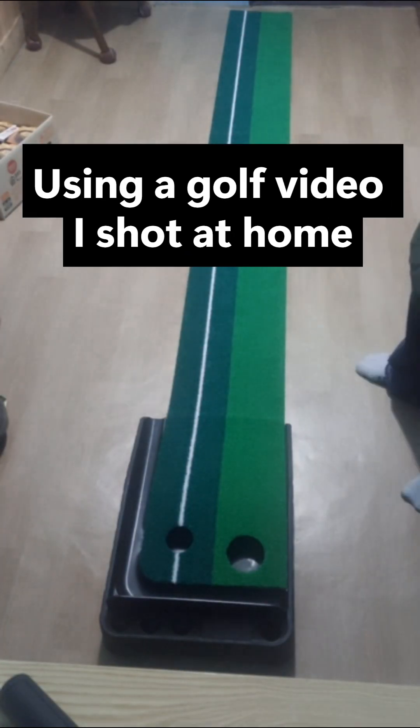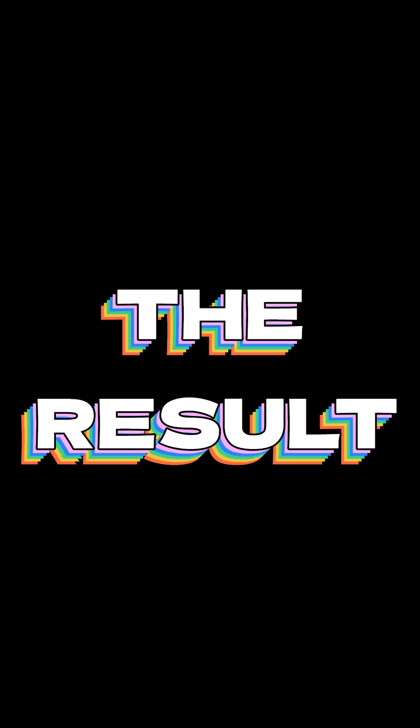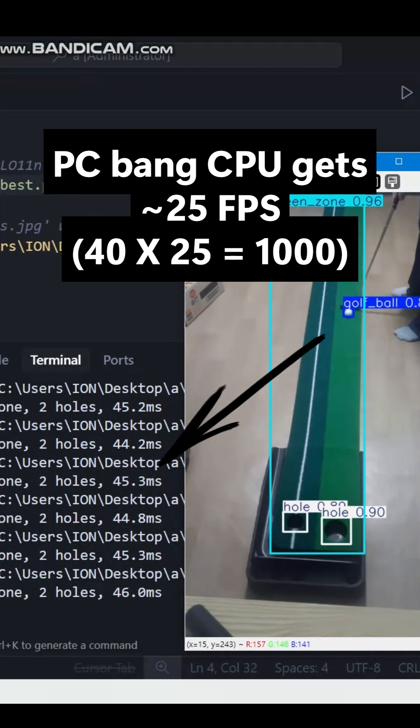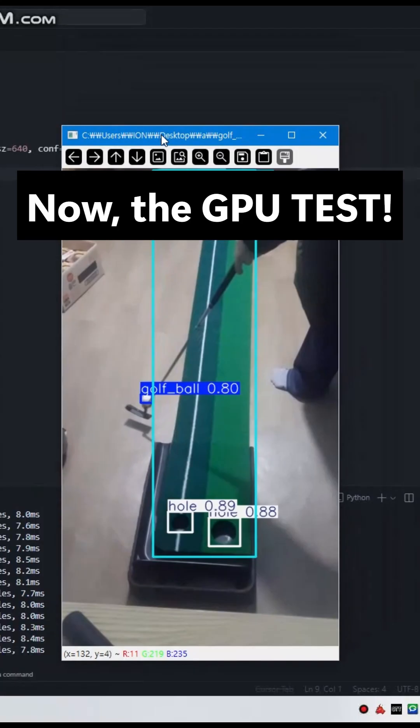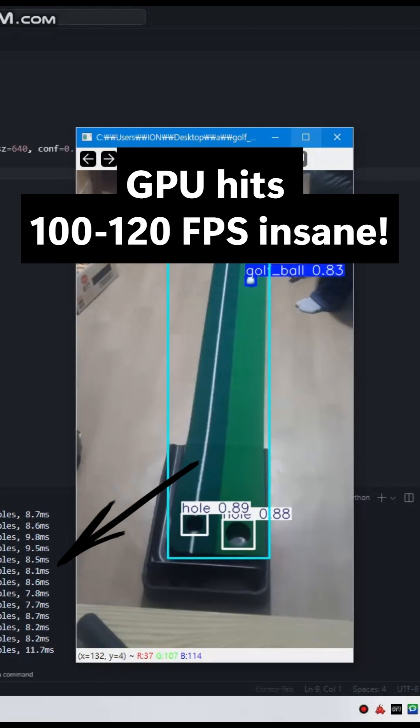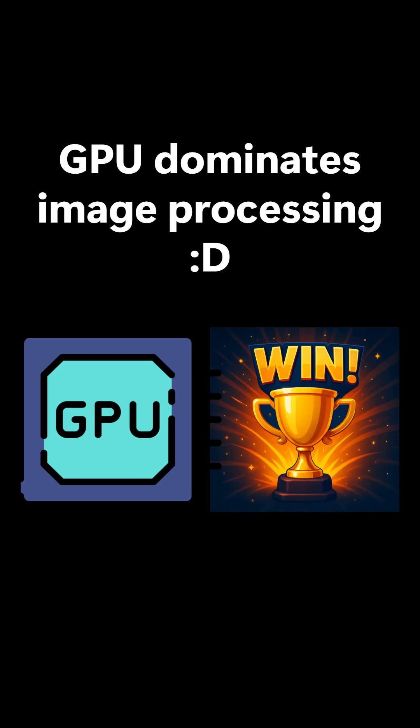Let's run the Python code using a golf video I shot at home. The result — here's the CPU test: the PC bang CPU gets approximately 25 FPS. Now the GPU test: GPU hits 100 to 120 frames per second. Insane! GPU dominates image processing. Thanks for watching.